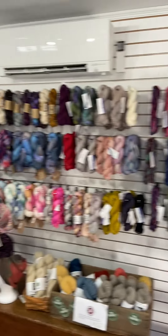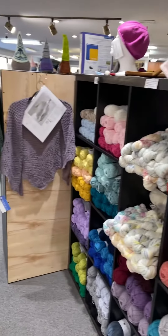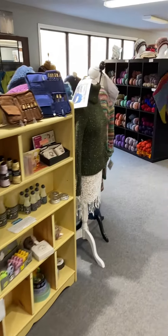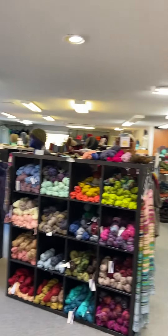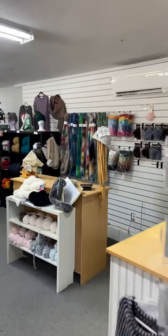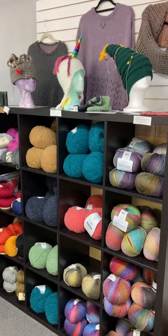This back wall is my hand-dyed yarn. Okay, so now we're gonna go over on this side — our Rios wall, so everything over here is worsted and heavier, all of our needles. So everything this way is worsted weight, some heavier weight here.